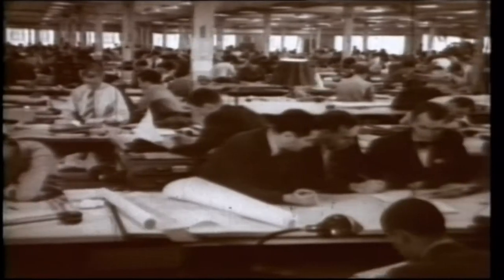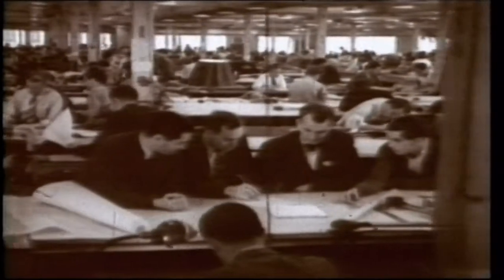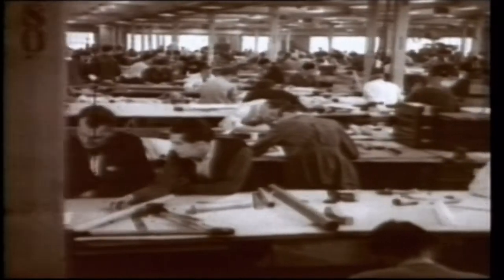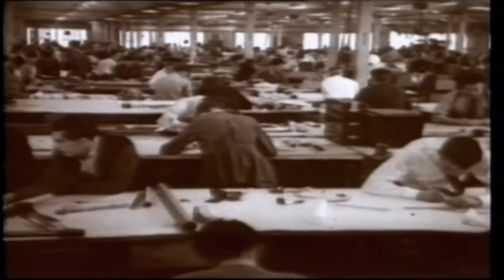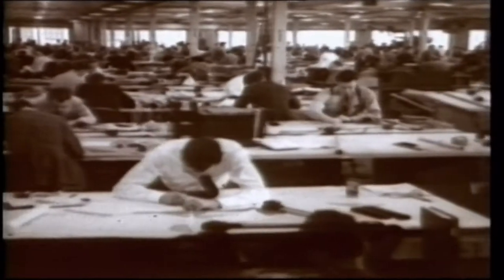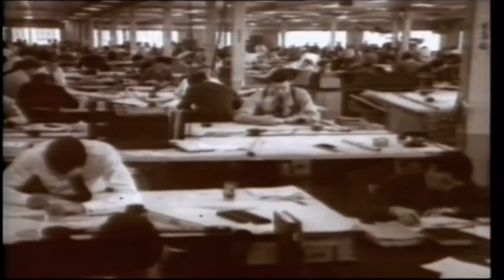During the 1930s, the fledgling American aircraft company Lockheed had developed a series of technically advanced but not economically successful airliners. The economic pressures of the depression were still being felt and commercial sales were fiercely competitive.